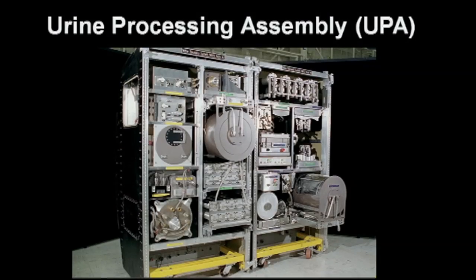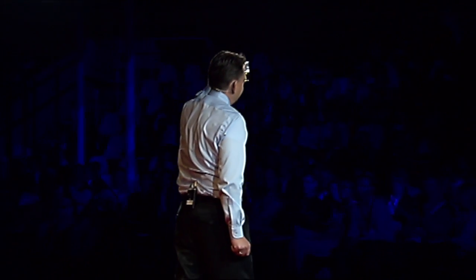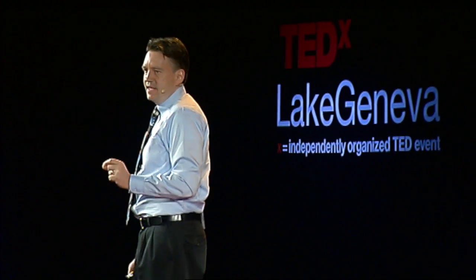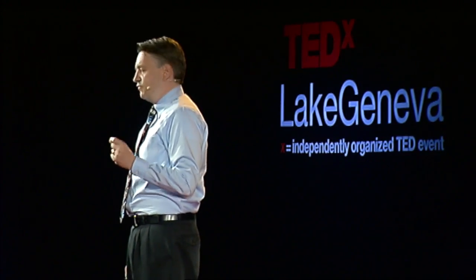Now, recycling sounds great, and it is a simple idea. But doing it in practice is very challenging. Take a look at the urine processing assembly currently used on the ISS. It does a seemingly simple job — recovering potable water from the astronauts' urine. But doing so safely and repeatedly is very challenging. It takes a dozen carefully synchronized chemical reactions and lots of technology to make it happen. This machine took over $150 million and over a decade to develop. And despite this progress, the recovery rate for water is still less than 90%, and we need to still supply the ISS with fresh water periodically.